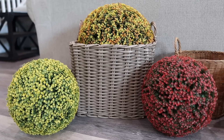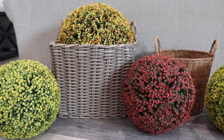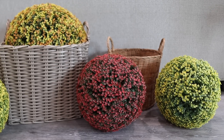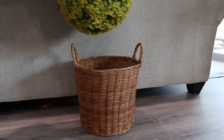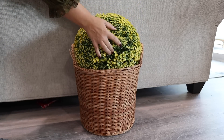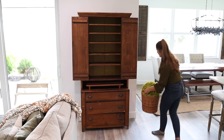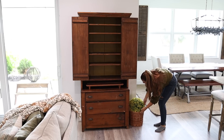I bought these faux mums for my front porch back in June, so I will look and see if they are still available and link them if they are. They are just such a fun pop of color, and I wanted to use one of them in a basket to go beside my hutch.